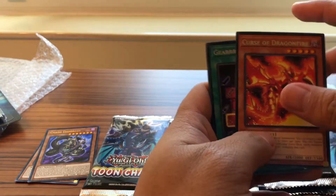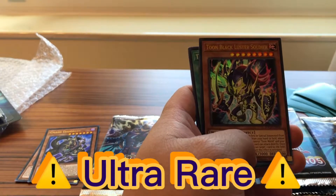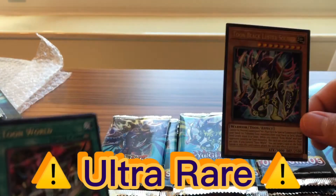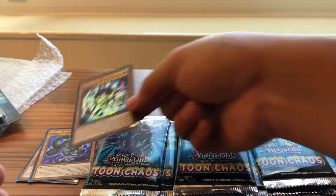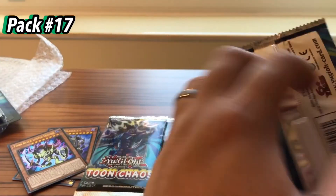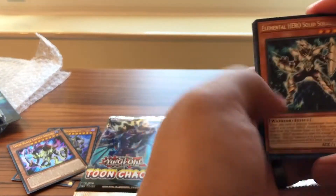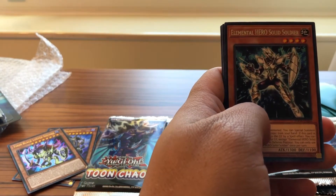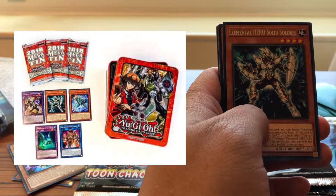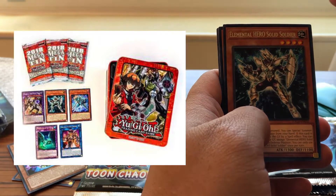Curse of Dragonfire. Toon Black Luster Soldier — awesome! That's our first Toon of the day. Hopefully we get to pull more. Elemental Hero Solid Soldier — there's a reprint, it was an Ultra Rare promo in the 2018 Megaton Jaden tin, I believe. Magician of Hope.